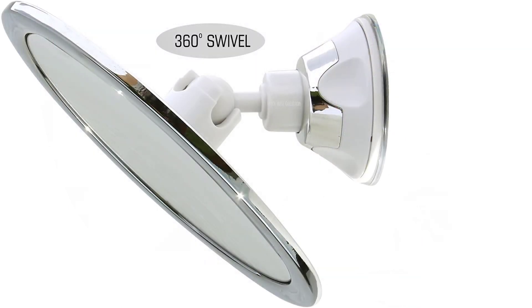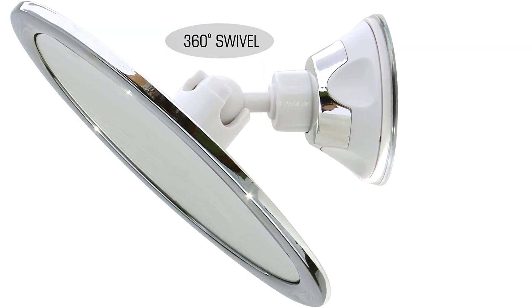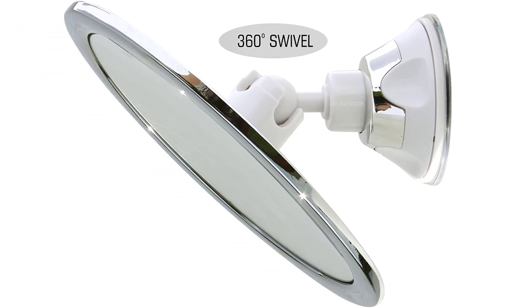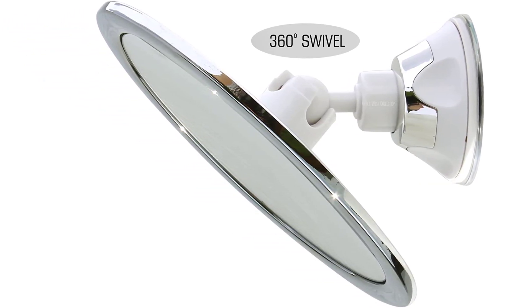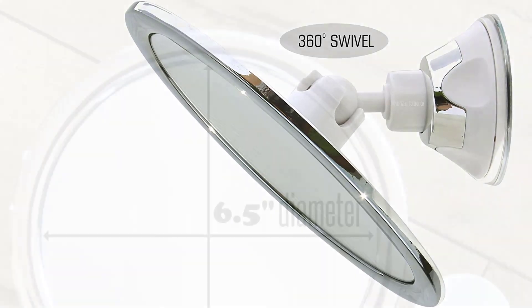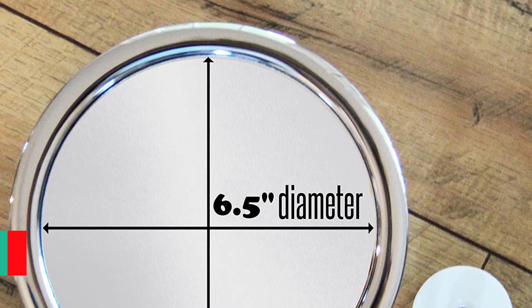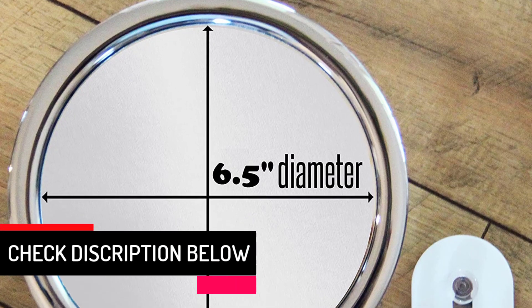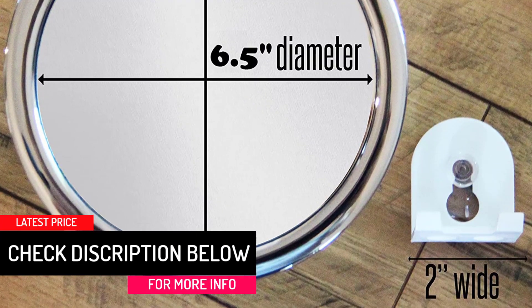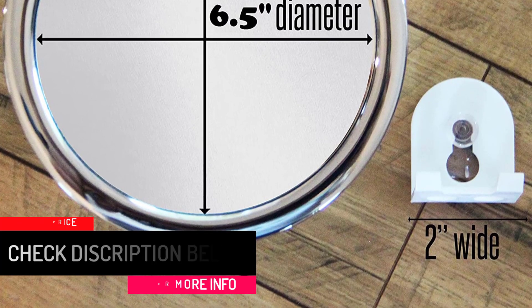Therefore, you can put it close to you inside the shower. This mirror has a free bonus razor holder, and you can put the razor holder anywhere you wish — you can even attach it to the shower mirror. The Upper West Collection No Fog Shower Mirror is a great shower mirror that dominates the competition. In case you are not happy with your purchase, you can return the product as it comes with a satisfaction guarantee.